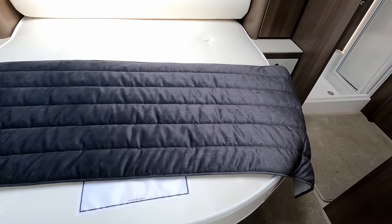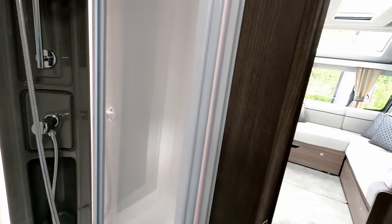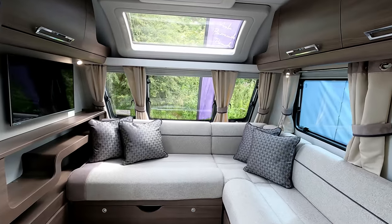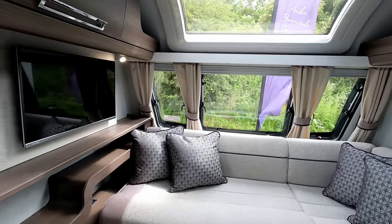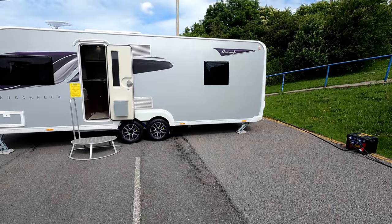Then we've got an excellent-size pull-out bed — a big island bed. The Bermuda was new last year and I'm sure it did do well, although I haven't got any sales figures on that.